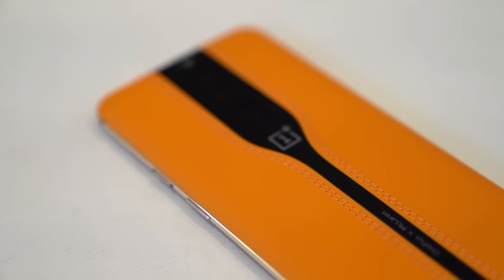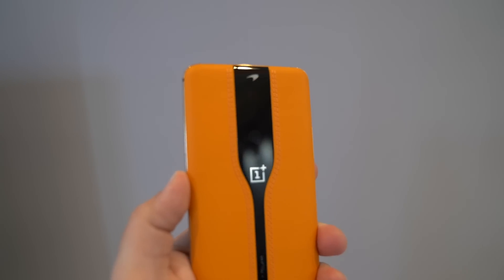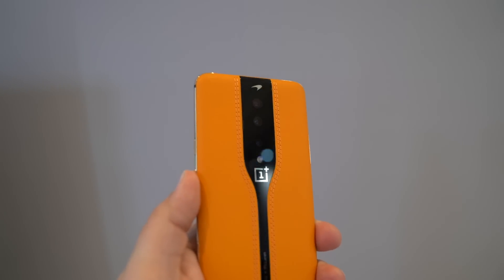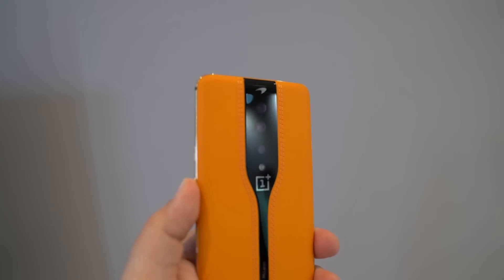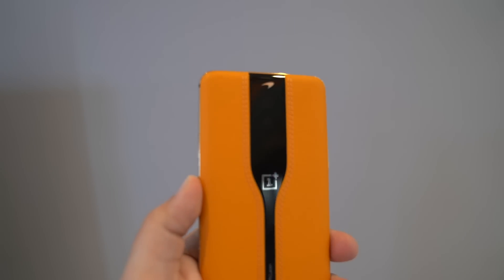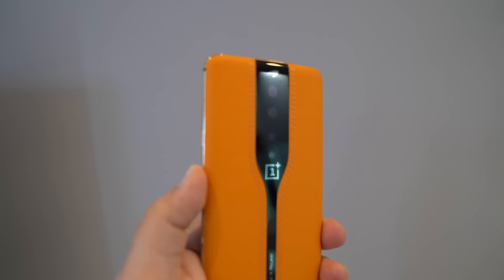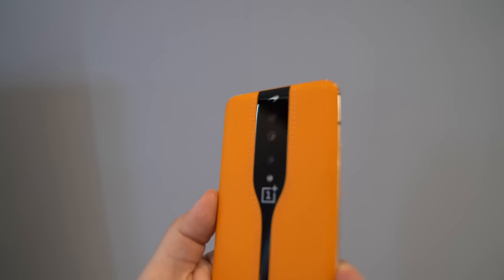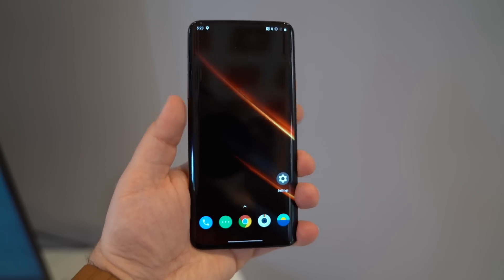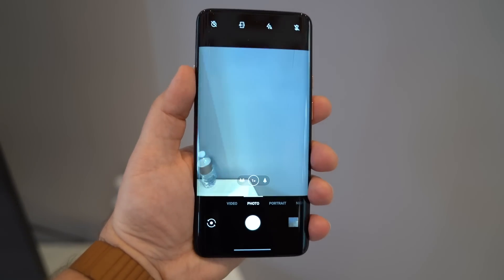I'm not sure where the OnePlus Concept One phone lands in my opinion. I'm super impressed with the design and tech that goes into creating a smartphone with multiple cameras and calling them invisible — they're hiding behind special glass, and there's a way to make them appear and disappear by simply opening and closing the camera app. I'm not sure this is all entirely necessary, but I am hoping this trend continues where phone manufacturers just hide cameras or make them flush with the phone.